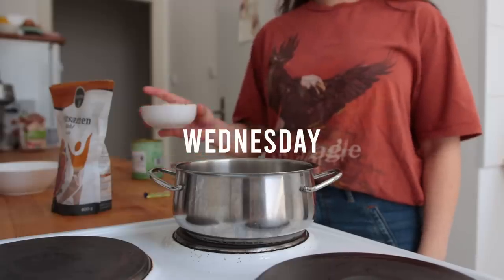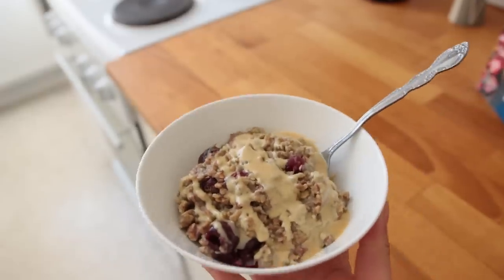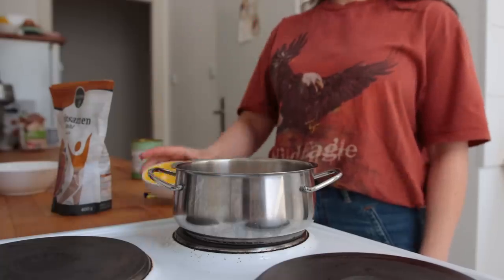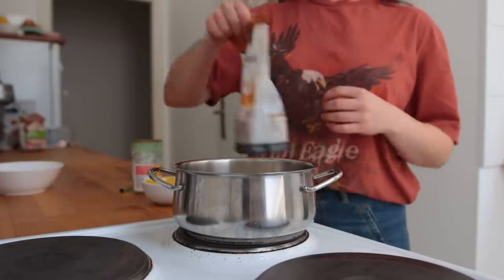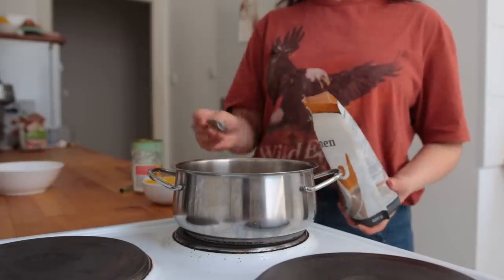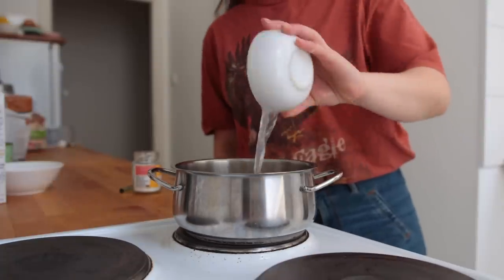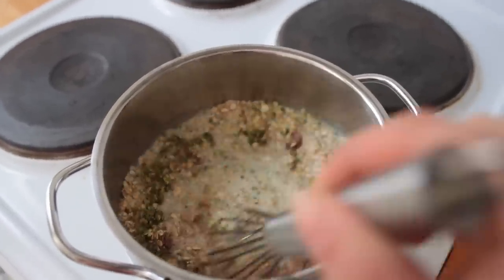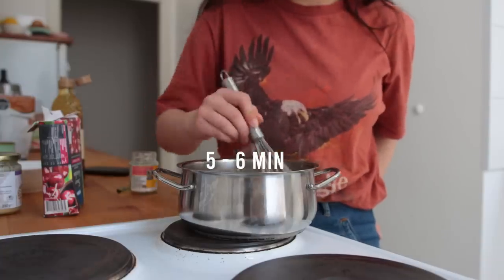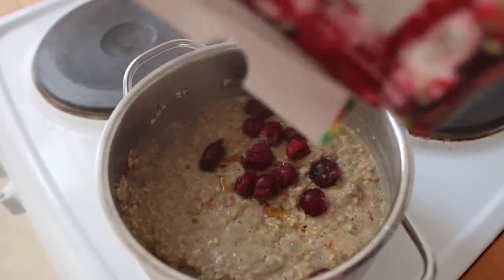On Wednesday I made a sweet bowl of oats. To the pot I added small cut oats, vanilla, salt, ground flax seeds, matcha powder, non-dairy milk, and water. I let that cook for about five to six minutes over medium heat, then mixed in some brown rice syrup and some frozen cherries.